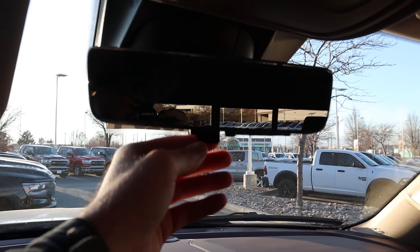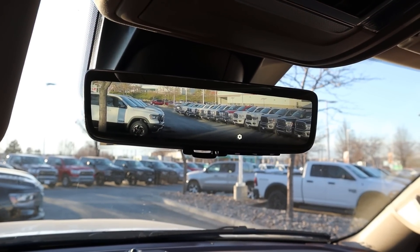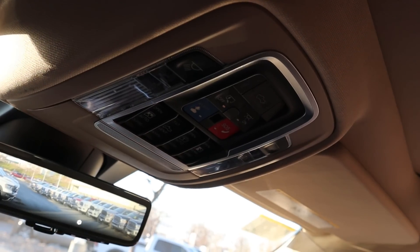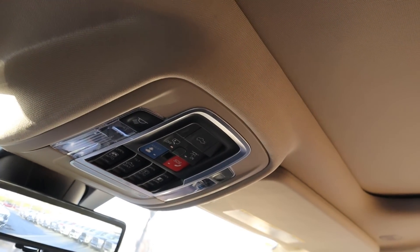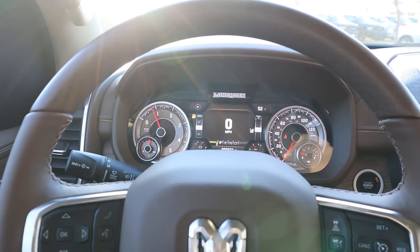This truck has both the camera mirror and trailer steering, confirming you can get both options together. The power sliding rear window controls are up top, there's a panoramic sunroof, and you can lower the tailgate from inside as well. The headliner is a lighter color to match the rest of the interior. As for pricing, this Longhorn stickers for about $76,000. Let's take it out and see how it drives.